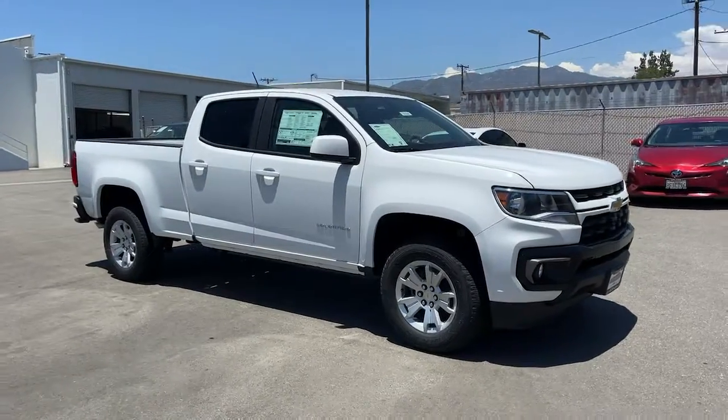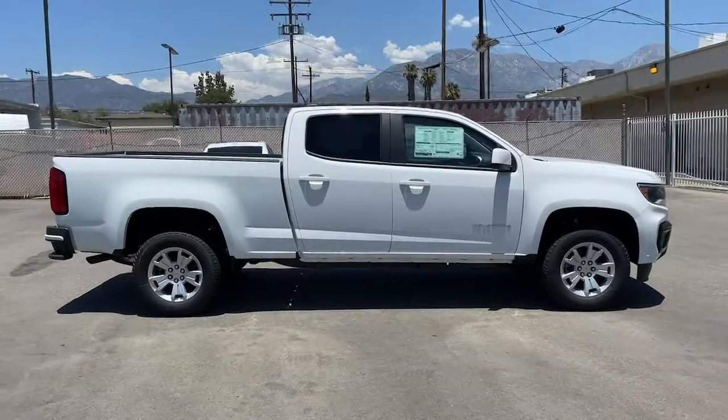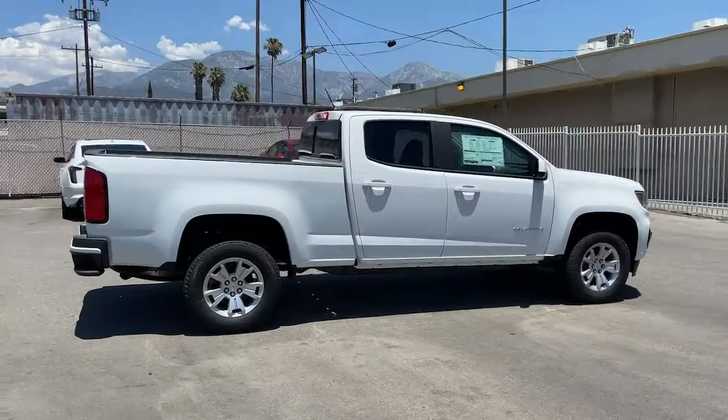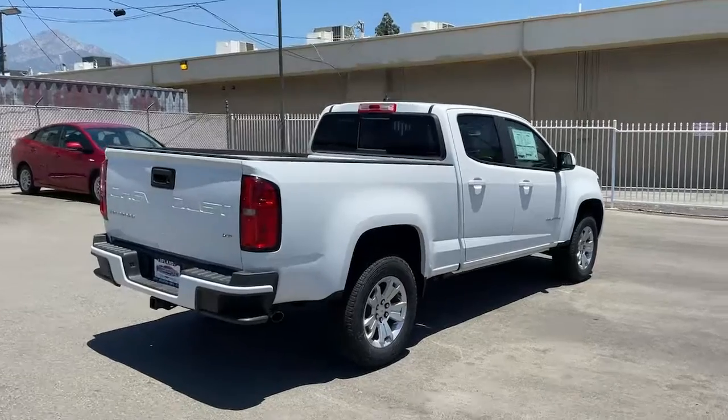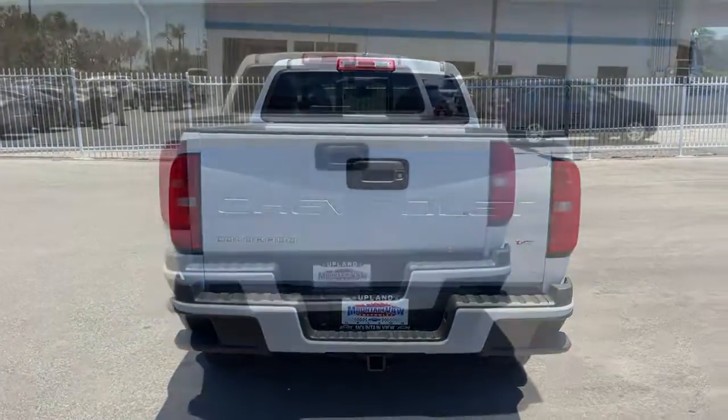You'll have love at first sight with the 2022 Chevrolet Colorado. Get the job done in sleek and sporty style in the versatile Colorado, the midsize pickup that has the amenities and technology to keep you safe, comfortable, and connected.